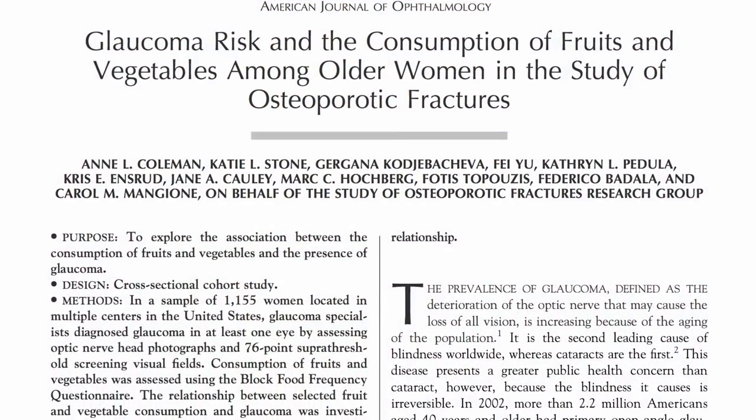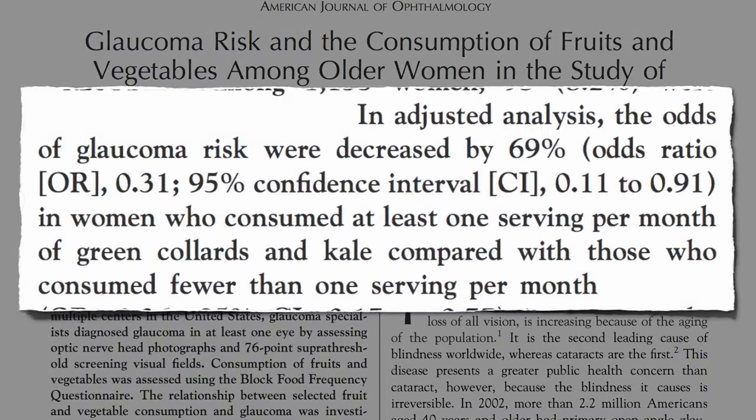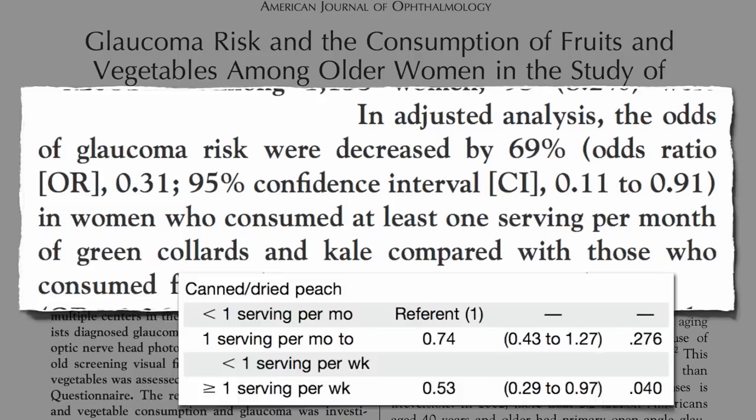The most protective dietary component, decreasing the odds of glaucoma by 69%, is consuming at least one serving a month of collard greens or kale — just once a month or more. The silver and bronze medals go to weekly carrot and then peach consumption.